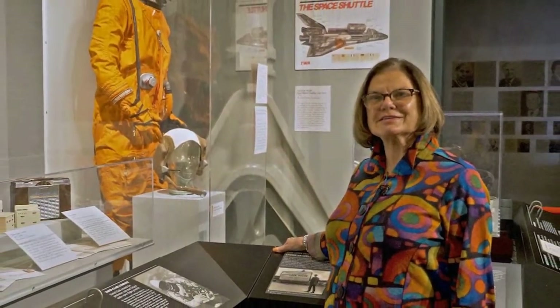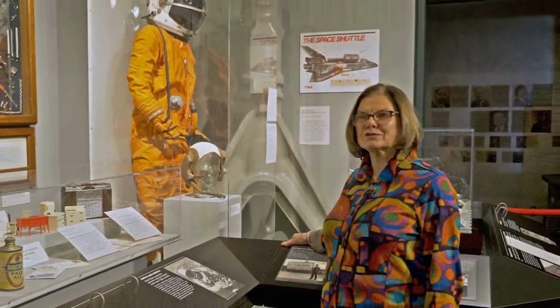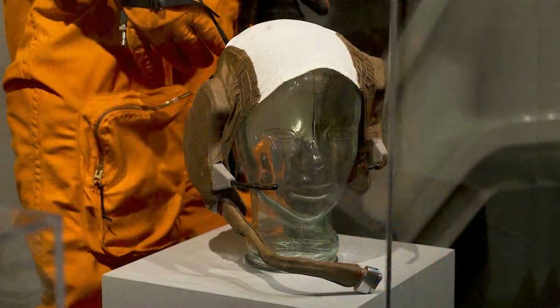I have one more final thought worth mentioning. In 1969, when the astronauts Neil Armstrong and Buzz Aldrin made the first successful moon landing, they were each wearing a special headset that provided clear and reliable communication with mission control on Earth.